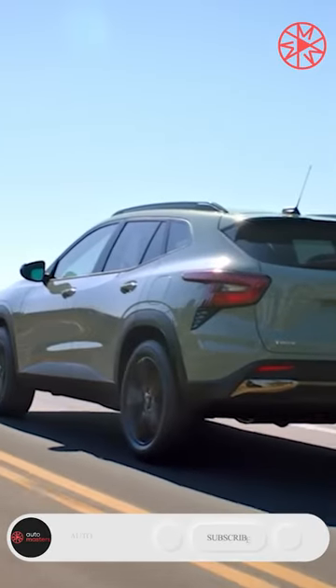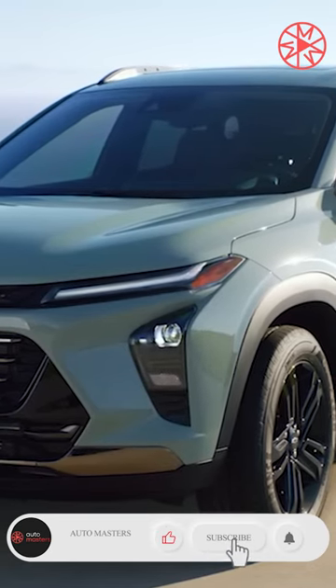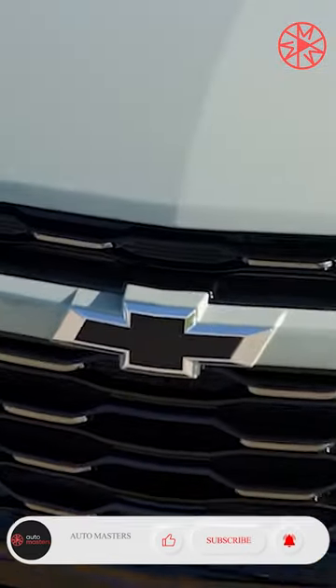The updated Trax actually finally has the charm and style of other subcompact crossovers like the Honda HR-V and Mazda CX-30.